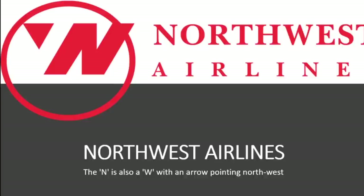Let's talk about Northwest Airlines. The N is also a W, with an arrow pointing northwest. If you trace the whole design, the N equals a full W. They wanted to show they fly from north to west, and that's what this logo represents.